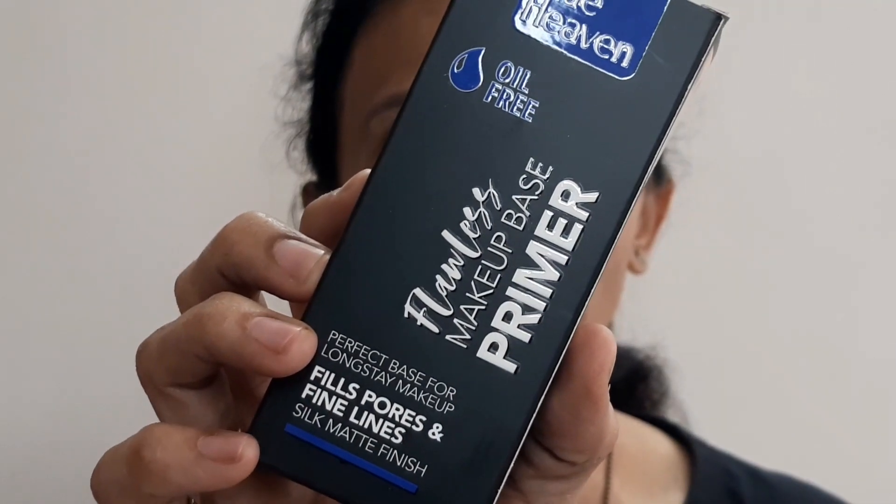Now we will move towards the demo. Keep in mind I have not used any setting spray — I have kept it aside. I just wanted to see how the foundation looks without a finishing spray. For the primer I have tried to use all Blue Heaven products wherever possible, and the primer I used is the Blue Heaven Flawless Makeup Base Primer.